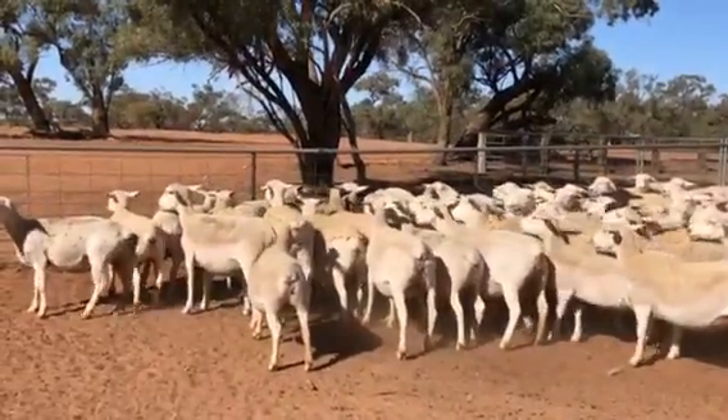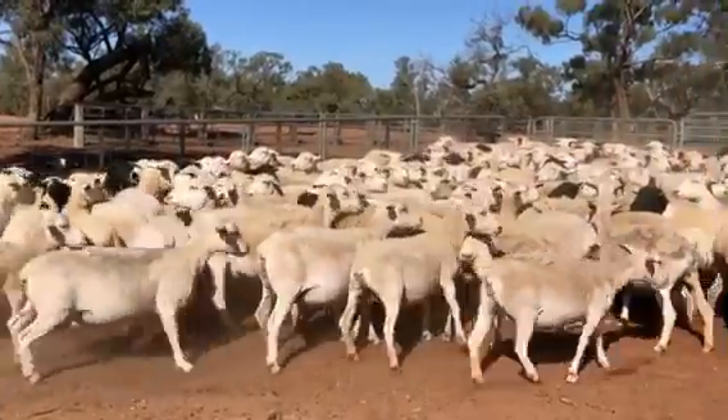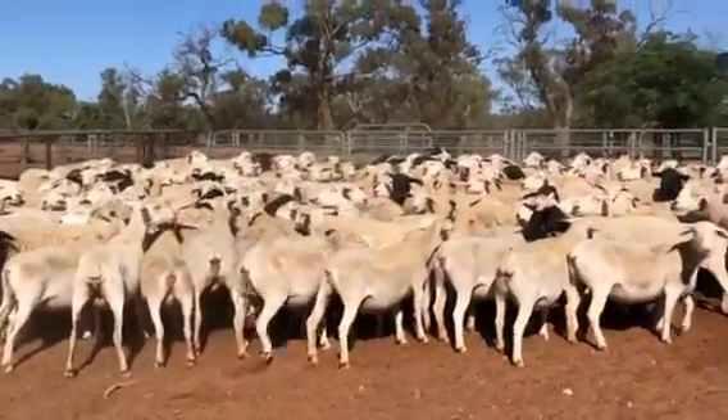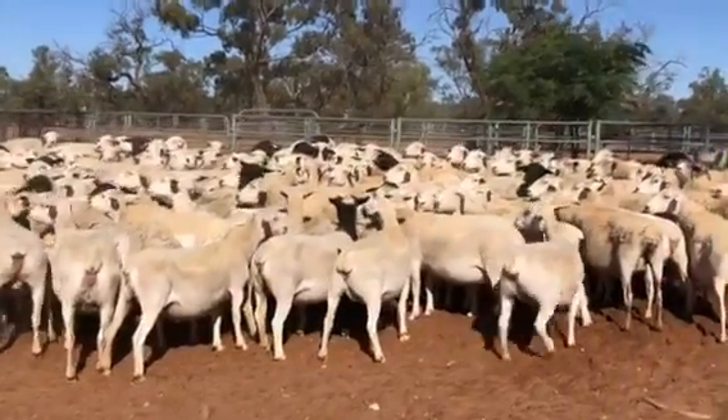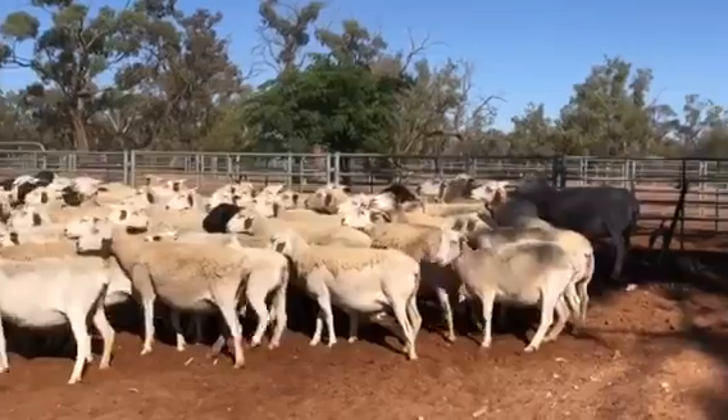Some of these older ewes are some of their class ewes. They were joined from early December to the end of January. The White Dorpers were to White Dorper rams — there could have been a couple of Dorper rams in with them. The blackheads were joined back to blacks; they've just been put together for the consignment.